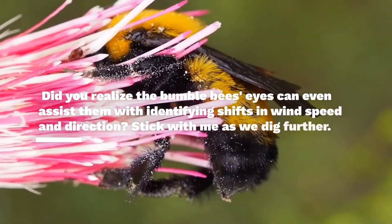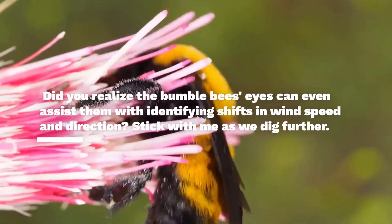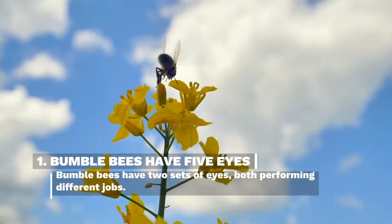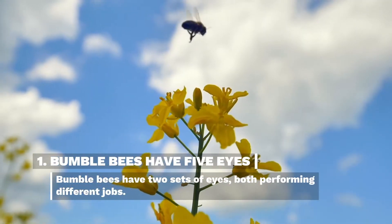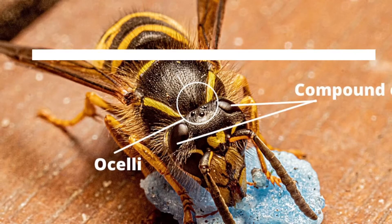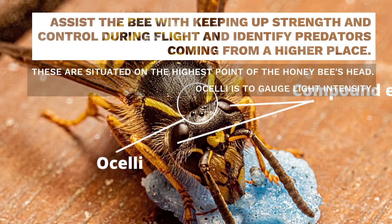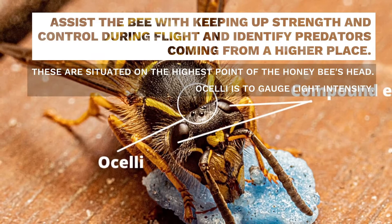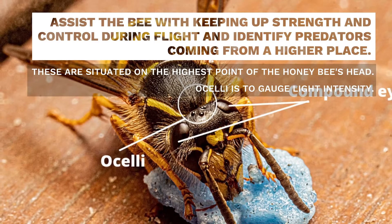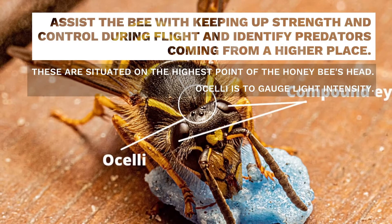Did you know the honeybee's eyes can even assist them with identifying shifts in wind speed and direction? Honeybees have five eyes — two sets, both performing different jobs. There are three eyes in the first set, which is called ocelli. The ocelli assist the honeybee with maintaining stability and control during flight. They likewise assist honeybees with identifying predators approaching from above. These are situated on the top of the honeybee's head, and their function is to gauge light intensity.